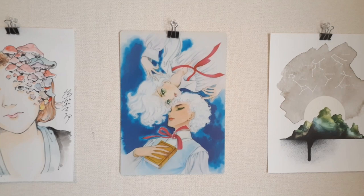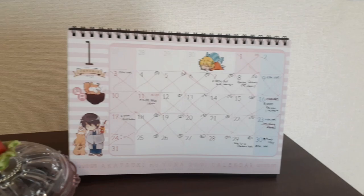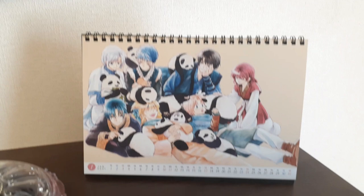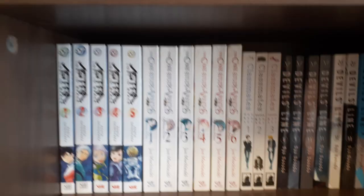Here we have a vintage pencil board of Gilbert and Serge from Kaze to Ki no Uta, which is one of my favorite series. And just a cute little piece from a local artist in my parents' town. Over here we have the Yona of the Dawn calendar that was packaged with the collector's edition of volume 34 — I picked it up just because I wanted the calendar. Now let's head down to the bookshelves.